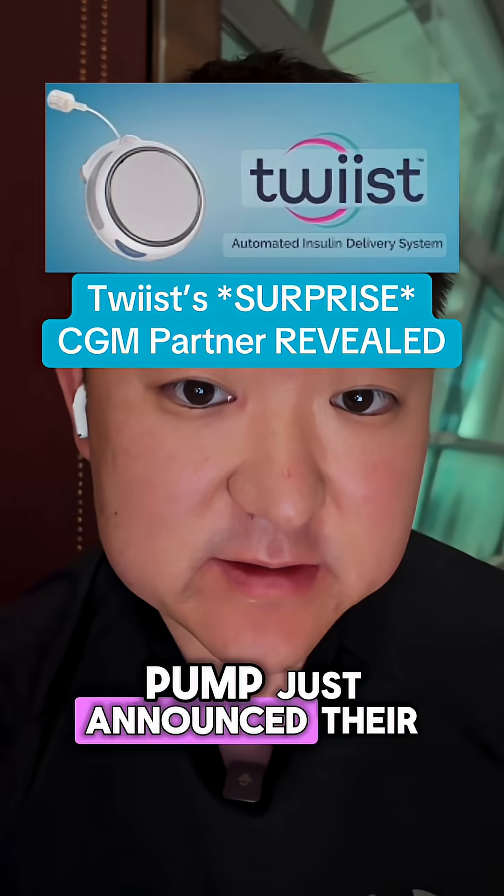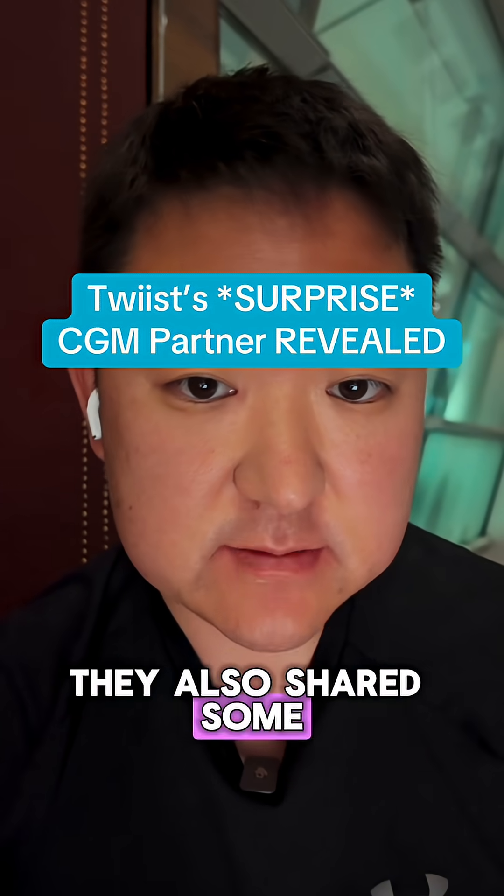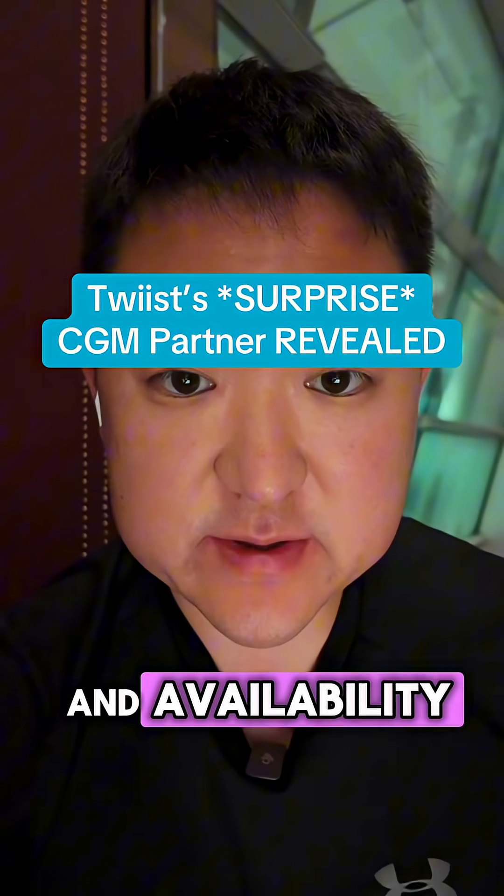The Sequel Twist insulin pump just announced their first CGM partner, and it's not who you'd expect. They also shared some details about launch timing and availability.